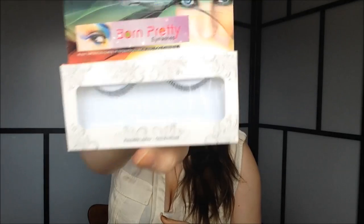I also got this purple liquid eyeliner from Born Pretty Store. Another thing from Born Pretty Store is this eyelash applicator, which you use to apply your falsies. And the last thing from Born Pretty Store is these bottom lashes. I can't wait to try these out — I have never had actual bottom lashes before. I've just used regular lashes on my bottom lash line, but these are actual bottom lashes.